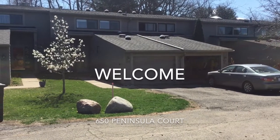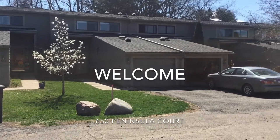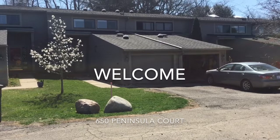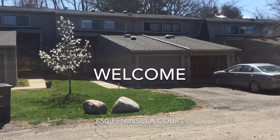Hello everyone and welcome to 650 Peninsula Court. I'm going to give you a short video walkthrough tour of this three bedroom, two and a half bath, 1500 square foot unit within Geddes Lake.